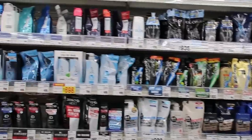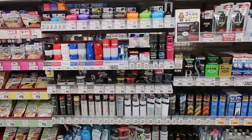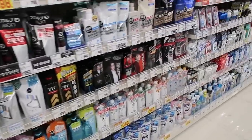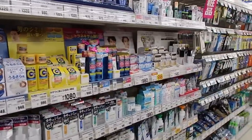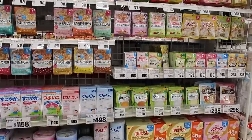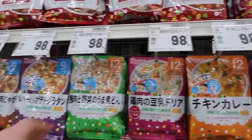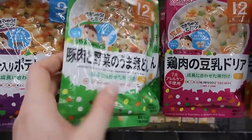Here's the men's section — different types of hair care, facial care, hair gel, cologne, shampoo, conditioner, and styling products. Baby products like diapers, what looks like formula, and different baby food. This is Japanese simmered pork and root vegetables with egg for bowls.